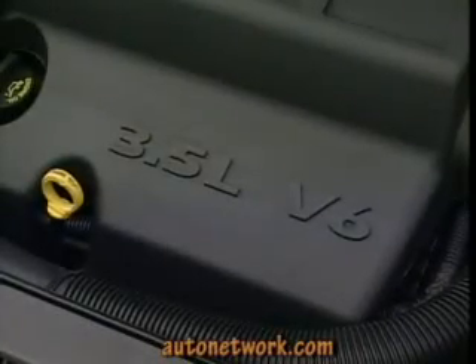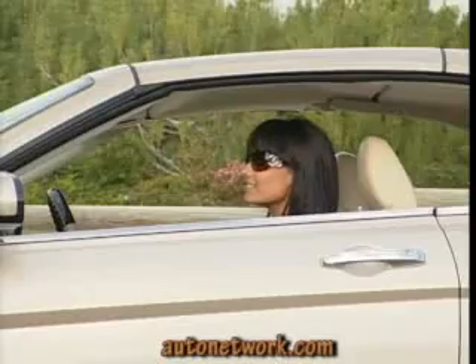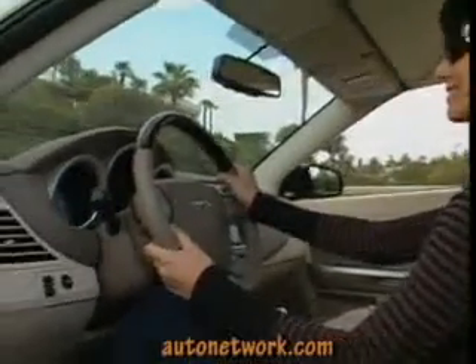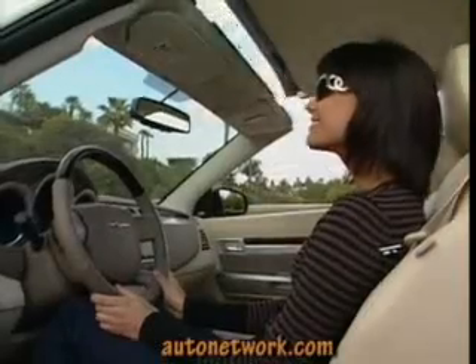The hard top is lowered with just the push of a button and windows roll down to complete the action. The 400 extra pounds of the hard top and brackets slows the Sebring a bit, so don't take the challenge of that driver who just pulled up next to you.